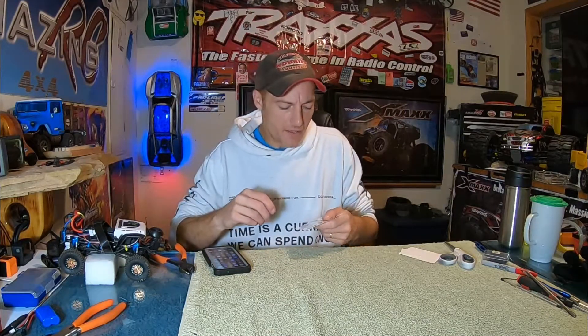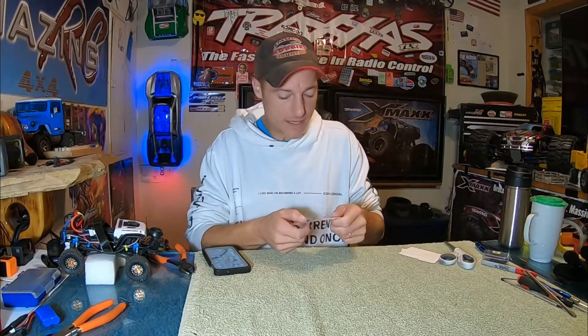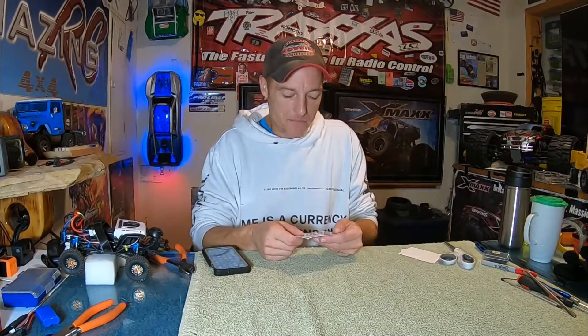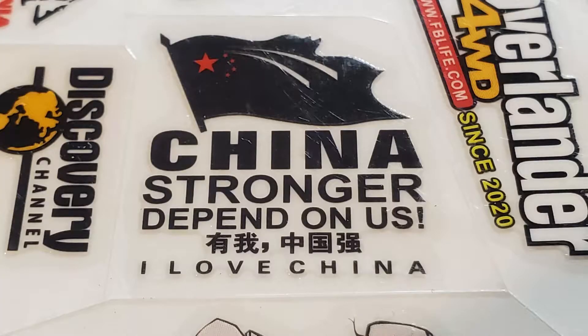The person in the video made a quick comment: 'I don't like these, not a big fan.' I can probably guess why — when you get RC decals from most big-name brand companies, they're all cut out real nice and make sense. But these WPL stickers are from China, and there are a couple on here we have to go over, because there's a lot of Chinese characters, and even the stuff in English is just amazing — like 'China stronger depend on us' on an RC sticker.